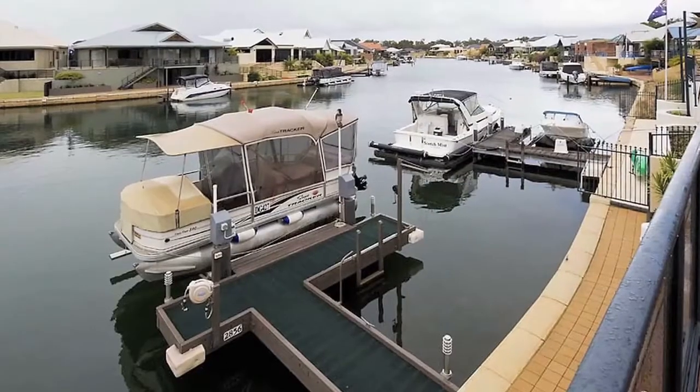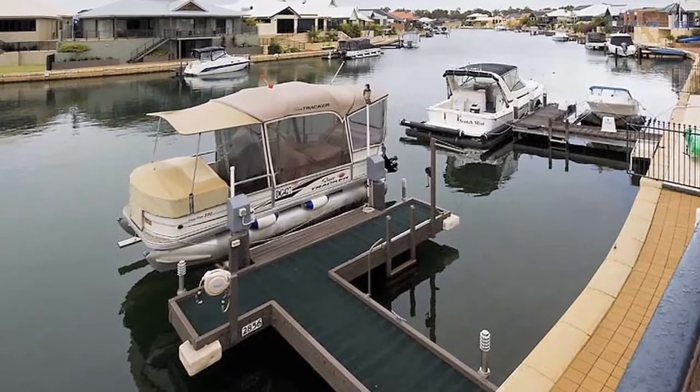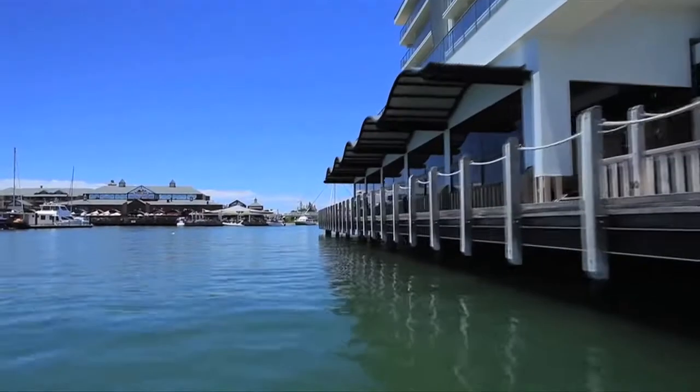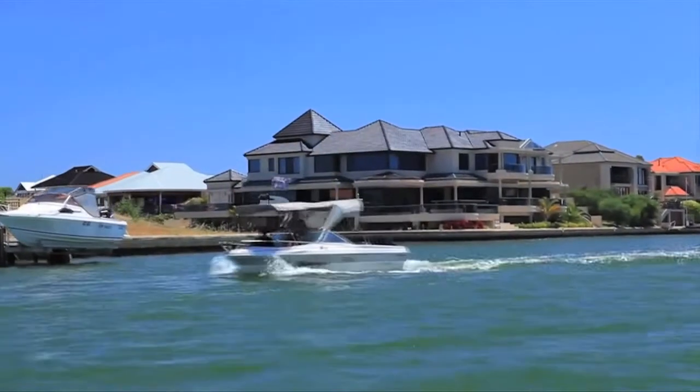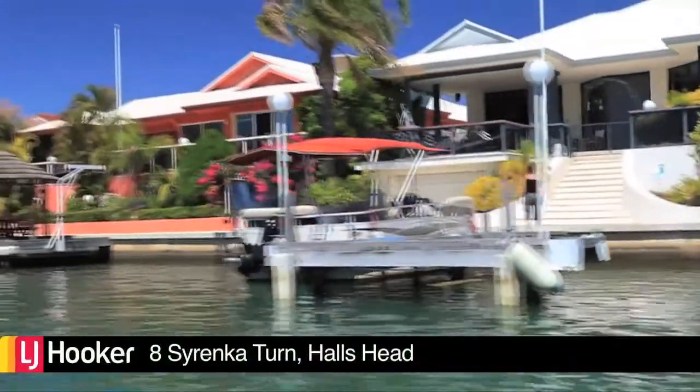The jetty features power and water and includes a boat lifter to ensure your boat is kept protected and does not need fouling. This quality home with its Tuscan appeal is safe and secure behind automatic gates, with a paved area to securely park the boat or caravan.